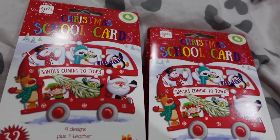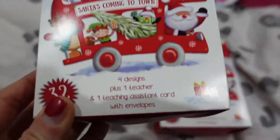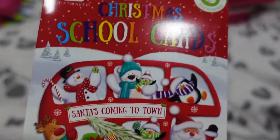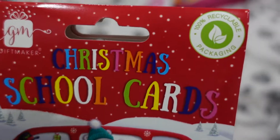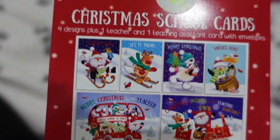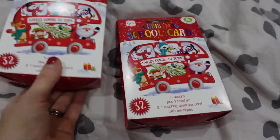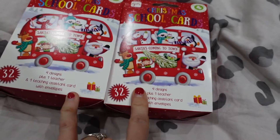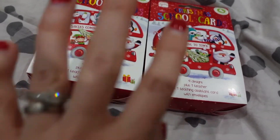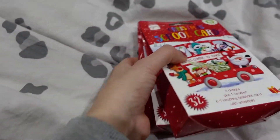These cards I thought I'd get in preparation for next Christmas - they're only £1 each. You get 32 cards in each one, four designs, you get an extra one for a teacher and a teacher assistant with envelopes. 100% recycled packaging. So just to be prepared for Christmas next year - I've got two at school now so I've got two lots of those. For £1 each, two pounds in total, I know that the girls are covered for school cards next year.